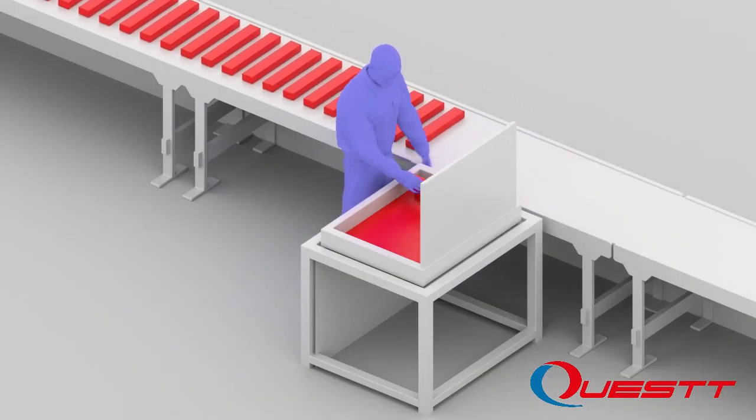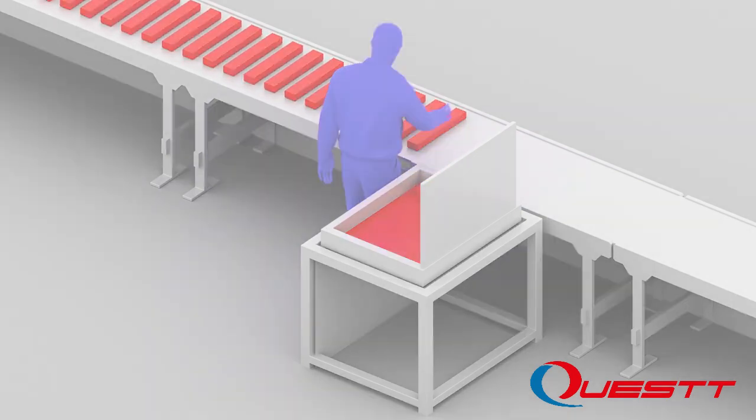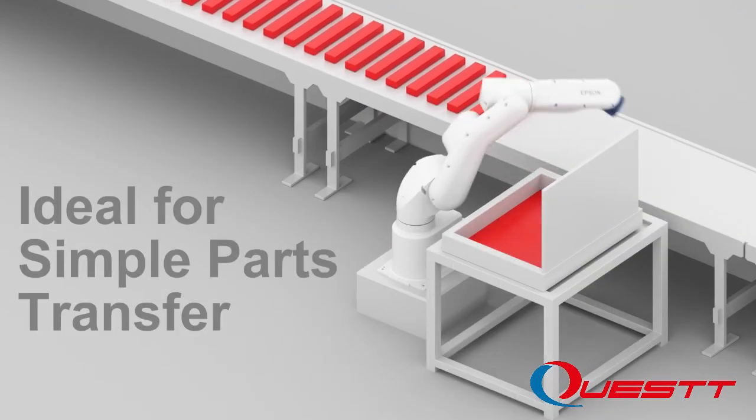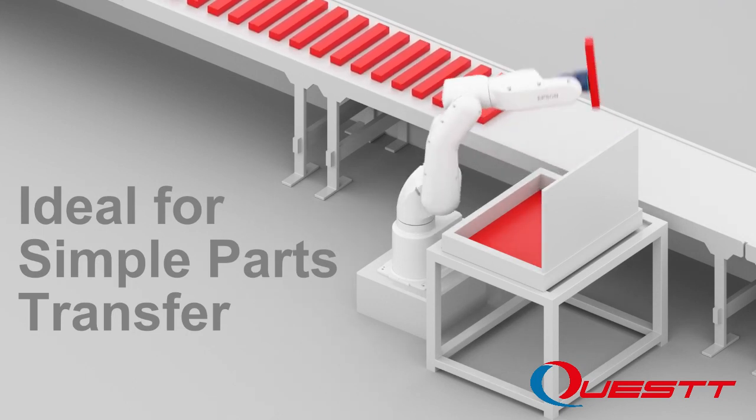Many factories currently use people for simple tasks such as material handling, parts transfer, and pallet loading. The VT6L is the perfect alternative. This game-changing innovation opens up a world of automation opportunities.